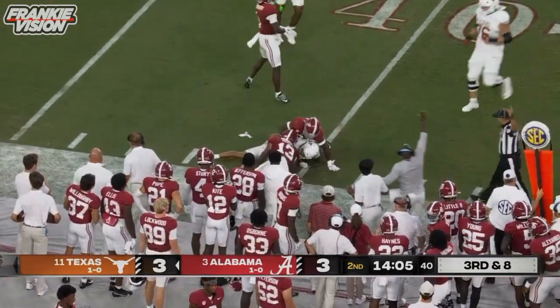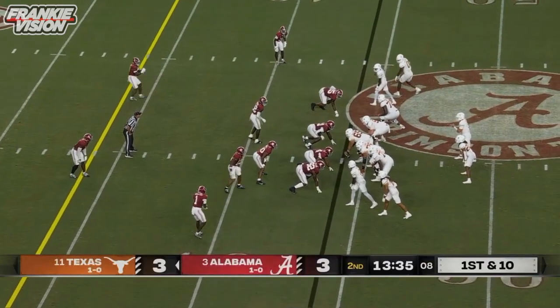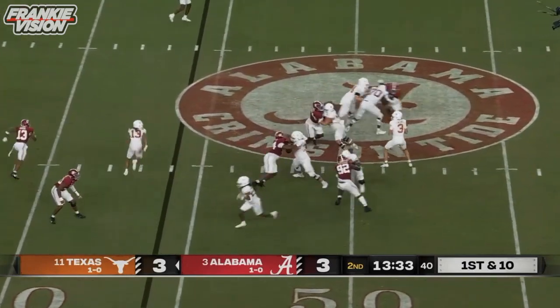Jordan Whittington made the catch, absorbed a hit, and moves the sticks. Positioned just by about a half step. Texas back in Bama territory.